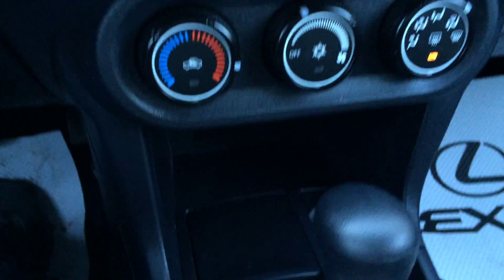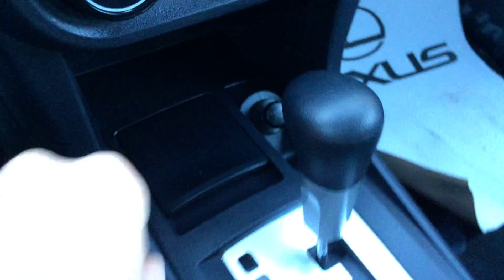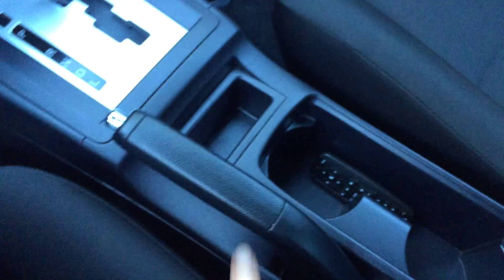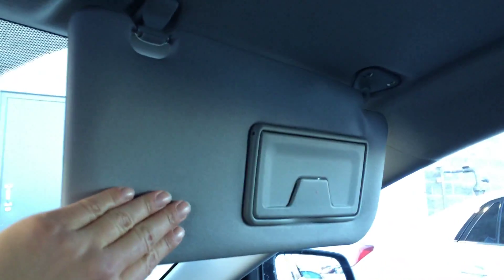You have AC, front and rear defrost. Power outlets, removable ashtray or garbage, whatever you want it to be. Got your e-brake. Vanity mirrors on your visors and a flip review mirror.